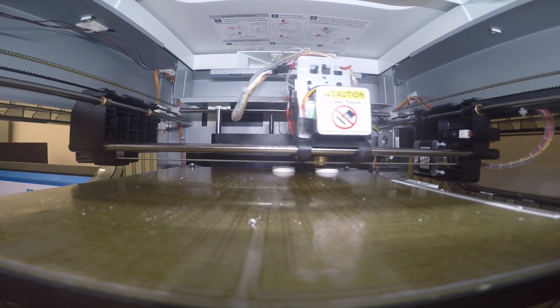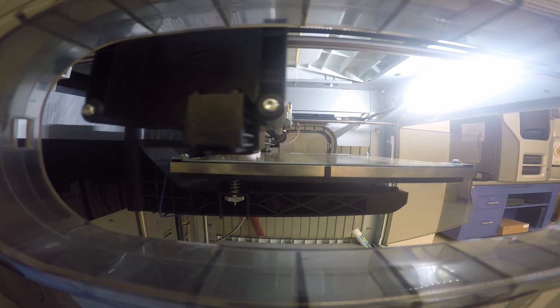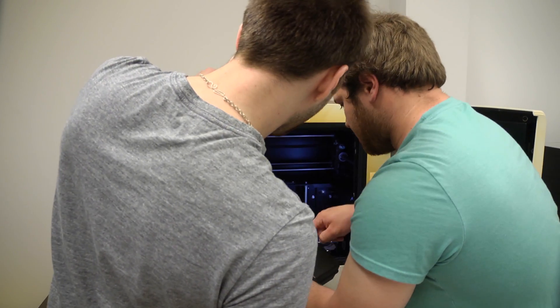3-D printing might be a buzz term, but at Pennsylvania College of Technology, it's old news. The additive manufacturing process has been part of the manufacturing curriculum for nearly a decade.